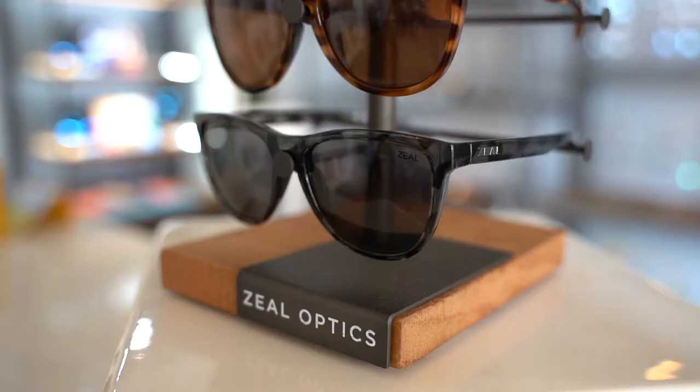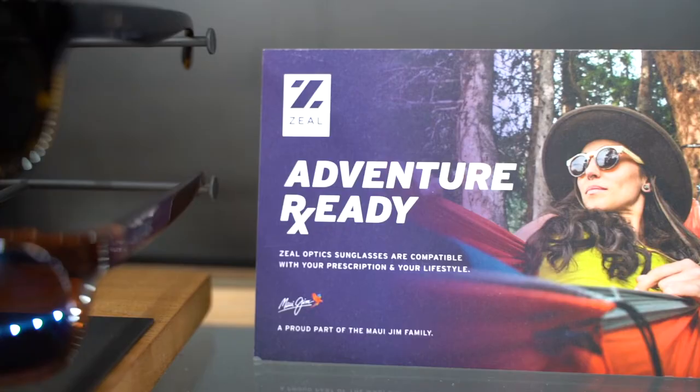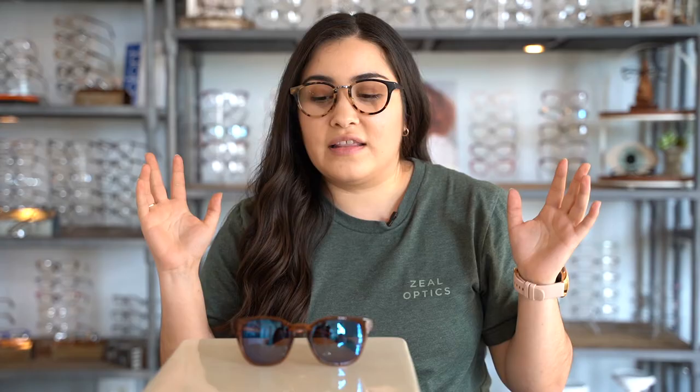Even though it's plant-based, it's still so nice and lightweight. The way that they make these, they're made for people who are active. You don't have to be super active — they're still really cute and fashionable. But they are made to be lightweight and to stay on your face, whether you're fishing, hiking, biking, or running. These are designed to stay put.